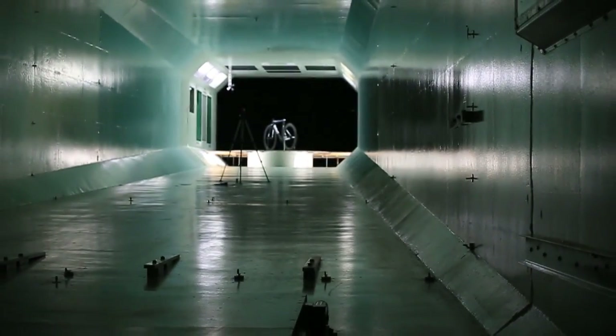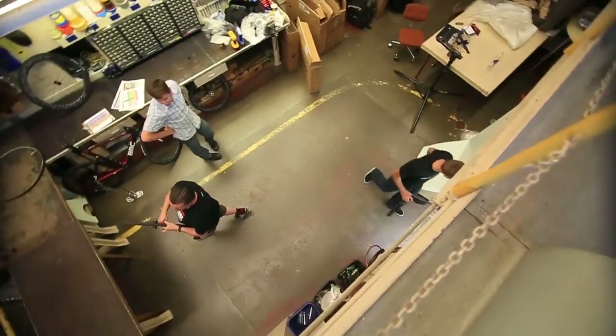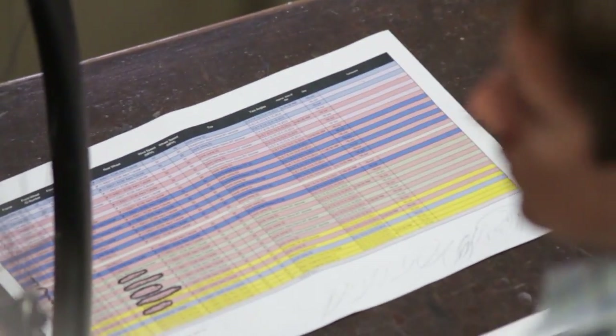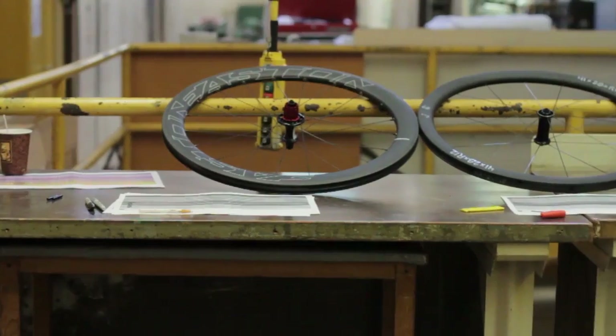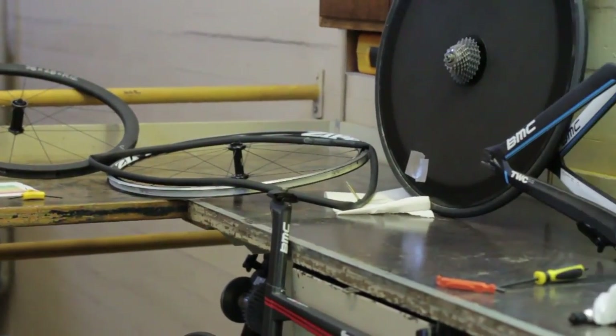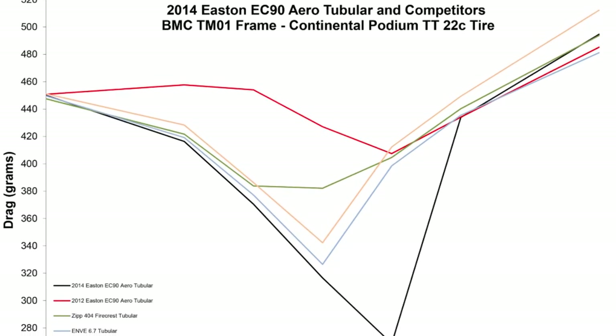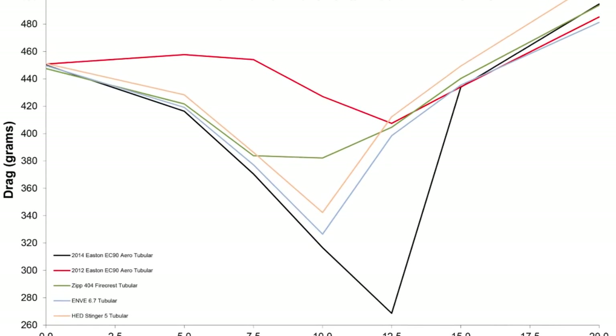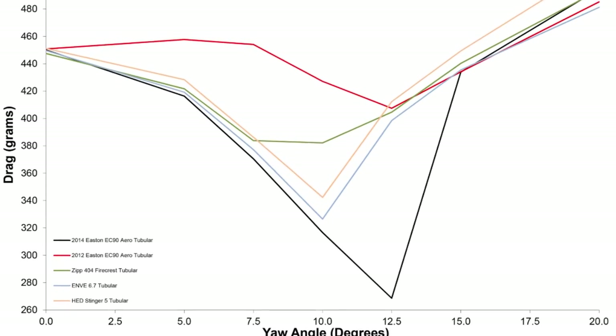At the outset of the project, I was somewhat skeptical that Easton would be able to make major improvements in the drag of wheels. I've been very happily surprised. The new Easton wheel shapes are the best and are coming in better than any of the competitor wheels. I'm surprised by that, but happily surprised, and it demonstrates the quality and the time that Easton is willing to put into a product.